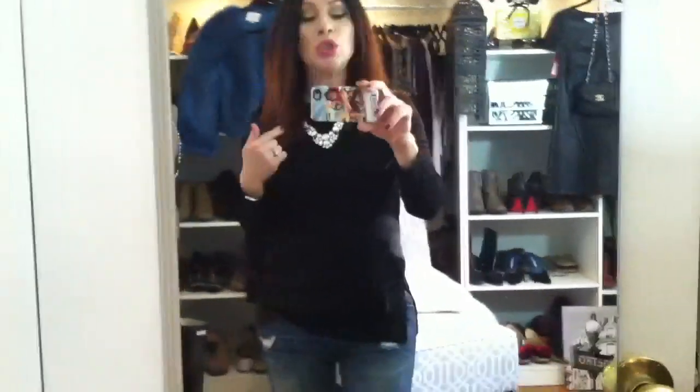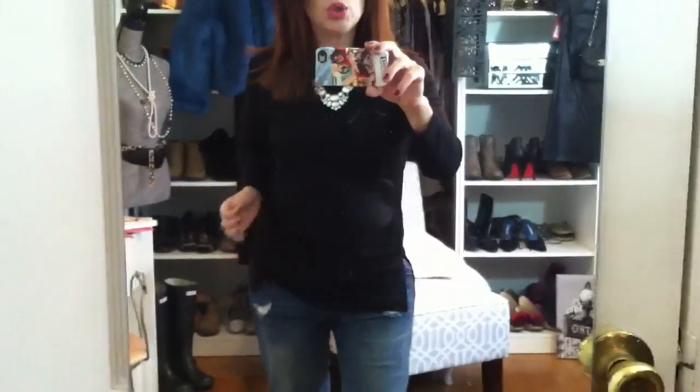My fragrance is Gucci Guilty, which I've been wearing a lot lately. My nails are an OPI color — I think something like 'I Have the Blues for Red' or something like that, I'll put that below too. Just my wedding set, no earrings, and this necklace which I picked up at Target — it was a clearance item. I will show that in a haul coming up next week.